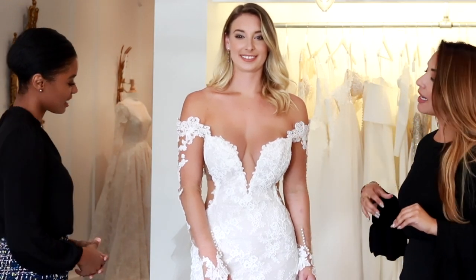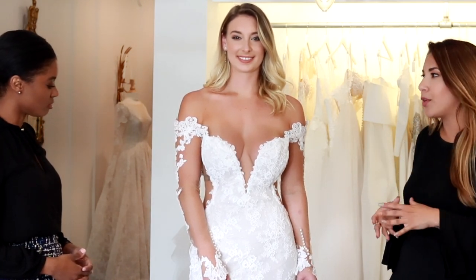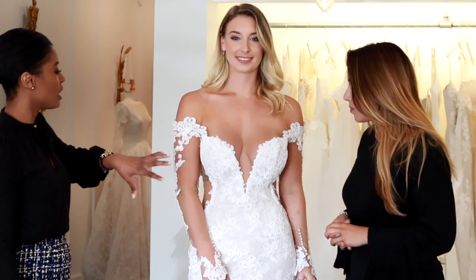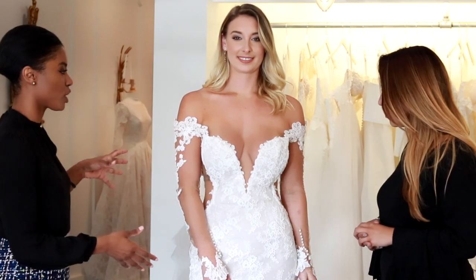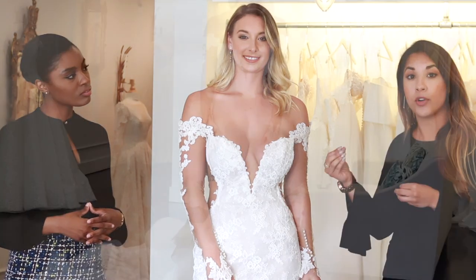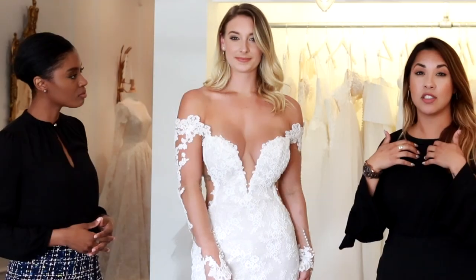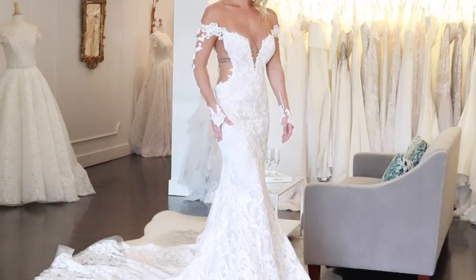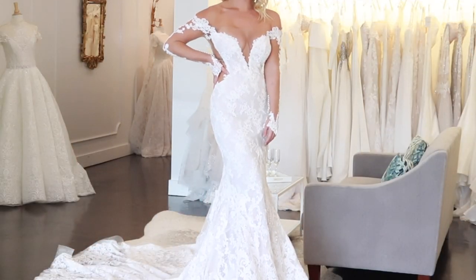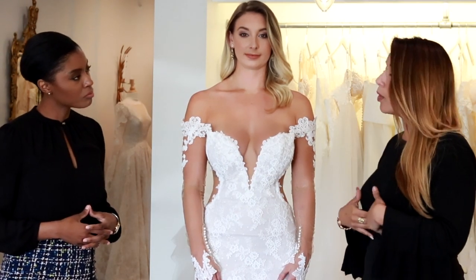Moving on to our second look. This gown is by Inez de Santo and it's called the Zen gown. For this look, we went with a romantic yet sexy approach. I see a lot of embroidery happening here — so this gown actually has a re-embroidered lace. It's off the shoulder with a luge and long sleeve. You also have this plunge neckline, a little bit of a side cut-out, and this beautiful low back. If the bride feels like the plunge is a little too low, we can always close it or line it with some fabric.